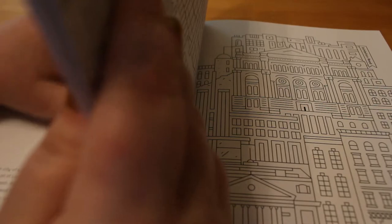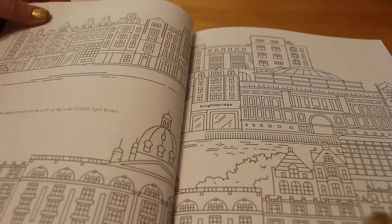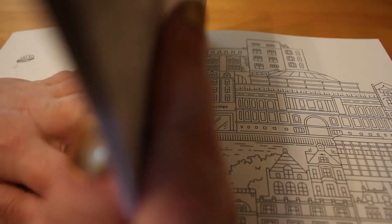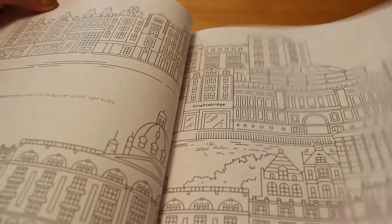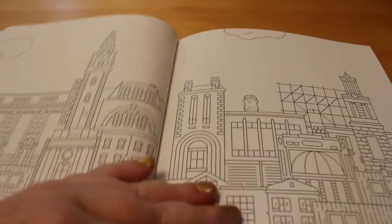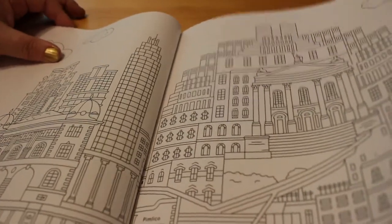That looks familiar — Knightsbridge. And this is Knightsbridge as well. I've lost one somewhere. Some of them will actually tell you where they are which is great. Pimlico. Mayfair.